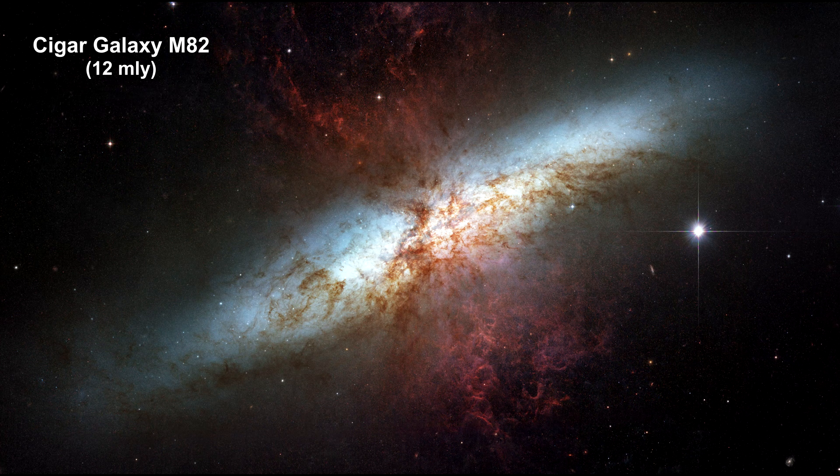We covered this Hubble image of the starburst galaxy M82, aka the Cigar Galaxy, 12 million light years away in the How Far Away Is It video book. It's called a starburst galaxy because of the extremely rapid star formation at its core. It's creating stars 10 times faster than the Milky Way.